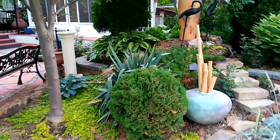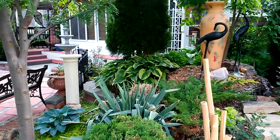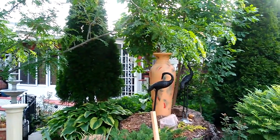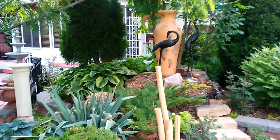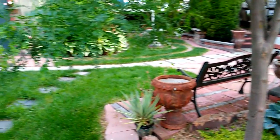I plan to stay inside today — it's going to be very hot. This will be our third day into the high 90s. So far no signs of real stress on the plants, but I have the sprinklers going on occasion just to be sure.